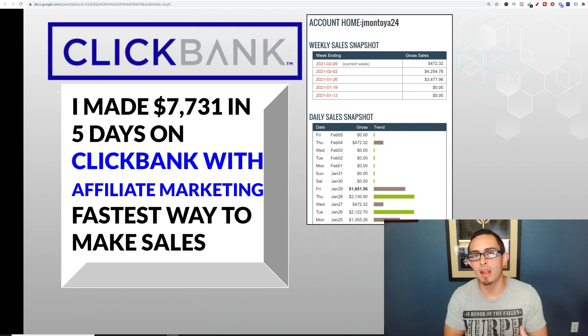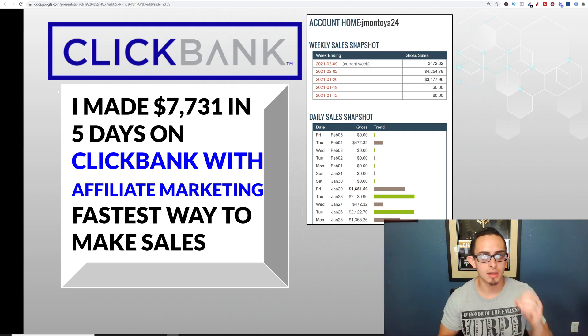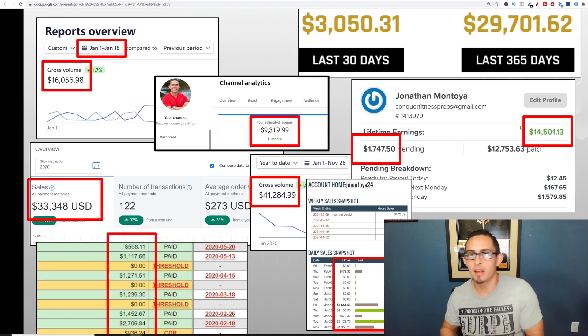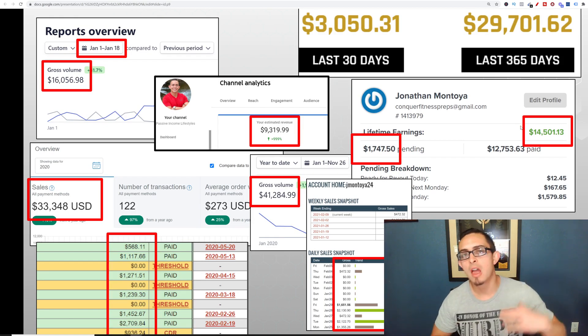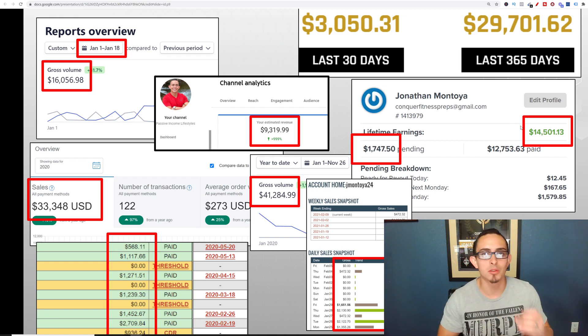Now through this training, I'm going to walk you through step by step exactly what I did, but I'm also going to show you what you can do in the future to make money on ClickBank in 2021. I've been making money online since May of 2019. I started my affiliate marketing business during that time, and since then I've been able to build a multiple six-figure business with affiliate marketing with over 25 passive income streams.